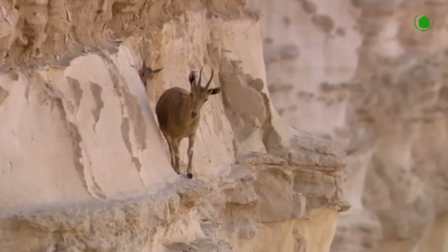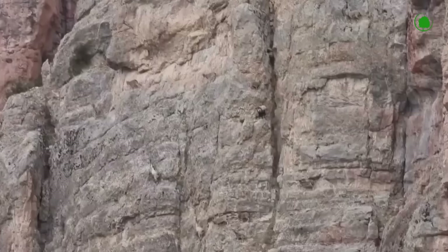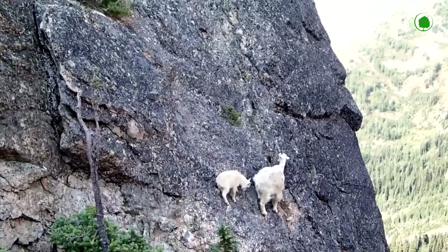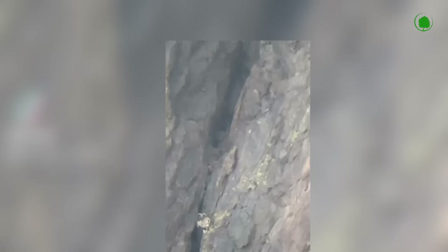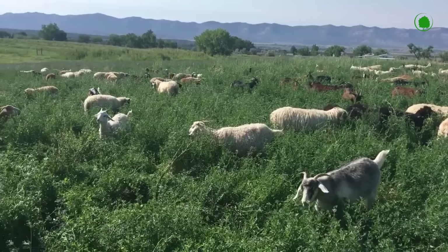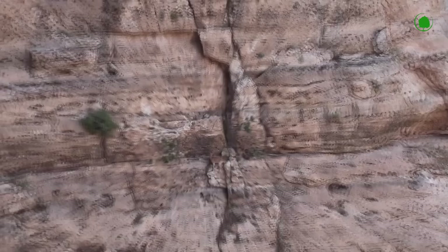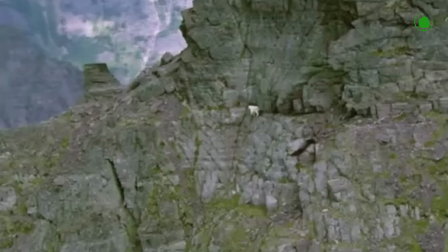It looks like complete madness. How do they stay there? Do they have glue on their hooves? The phrase 'mountain goats' at first does not even fit in the head. After all, most of us are used to seeing goats grazing in the meadows. It turns out that all types of goats are typical mountain animals — not meadows, but mountains is their real home.